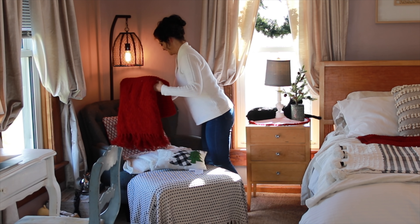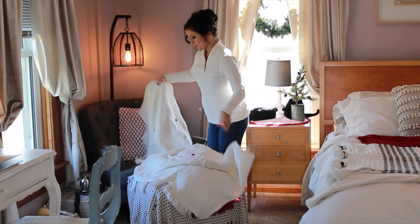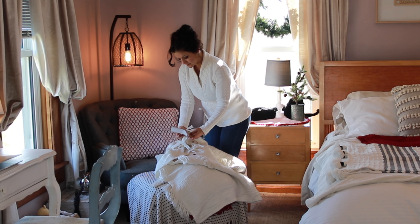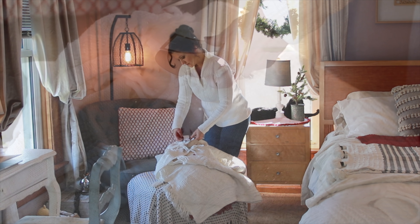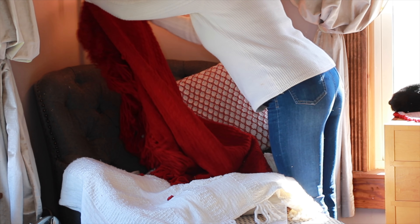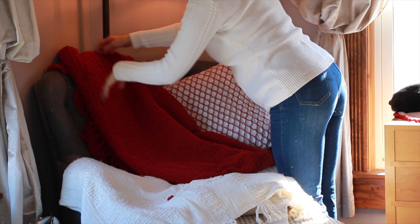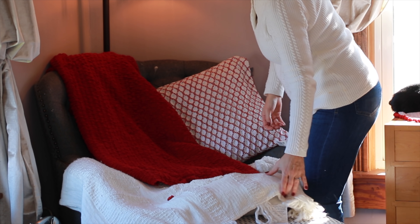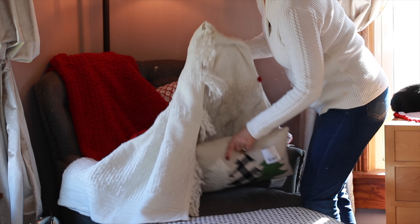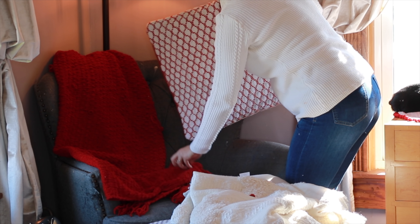I decided to hang wreaths on our windows, and I used those little suction cups with a hook on them that I bought at Hobby Lobby a long time ago. I was going to decorate the wreaths and add bows and all that stuff, but I actually kind of like them just plain. I like the rustic simplicity of just greenery. I was afraid it was going to get too busy in here, but let me know what you think. I did think about adding maybe a simple burlap bow to the bottom of them, but we'll see.